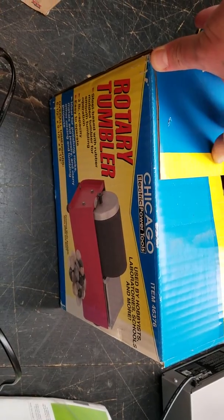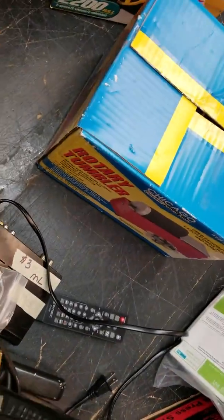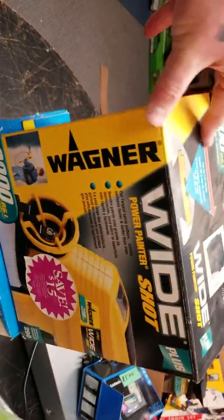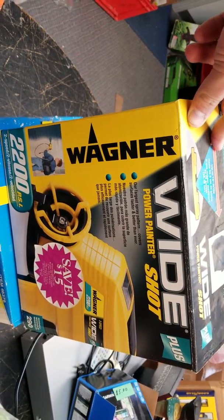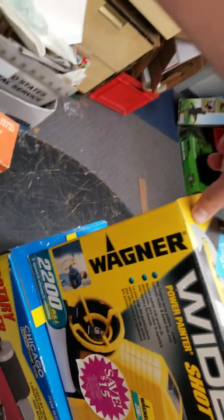The Chicago Rotombers — used, came with extras — were $15. They're around $60 shipped. This Wagner is new, it's around $50, and I probably have $10 in it.